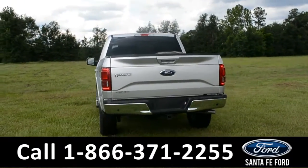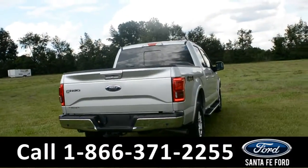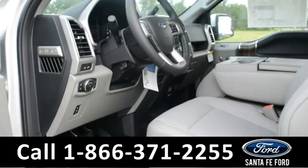For more information on this vehicle, please go to SantaFeFord.com or give us a call at the number below. Now let's check out the inside.